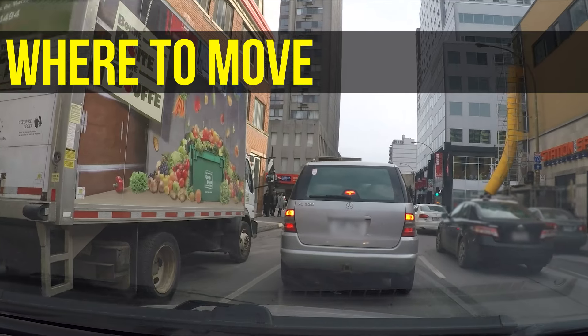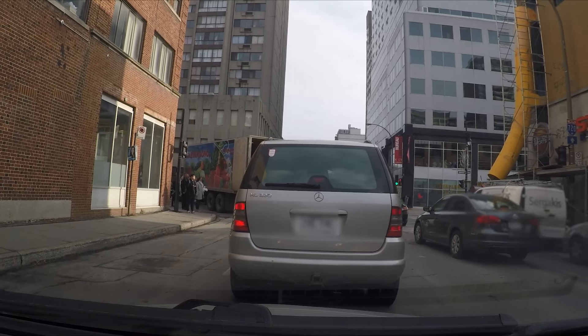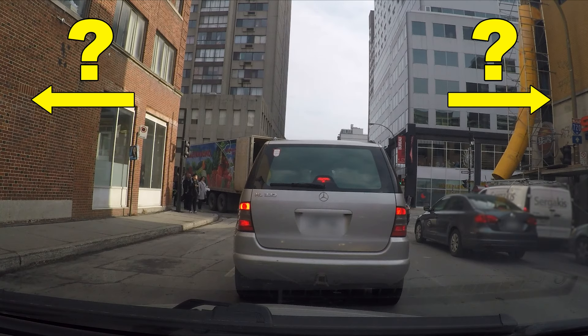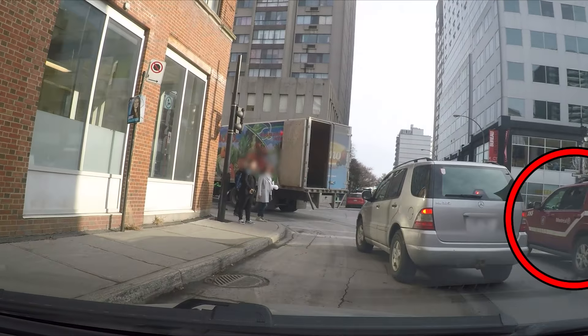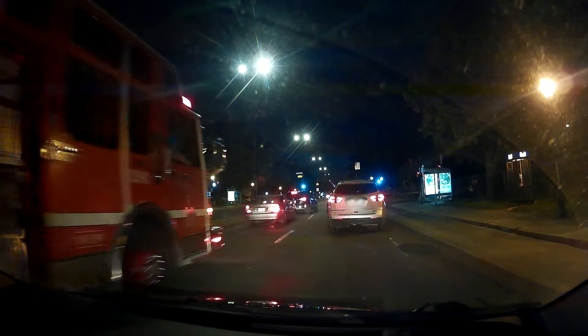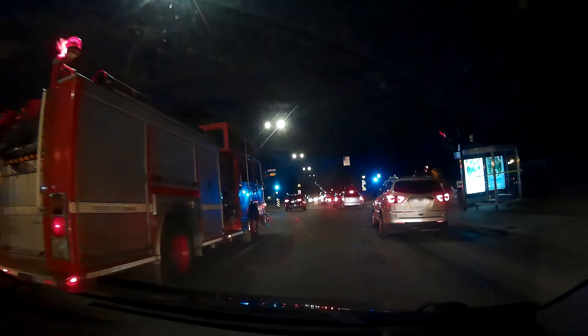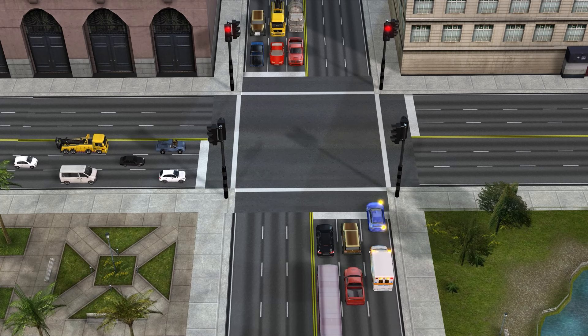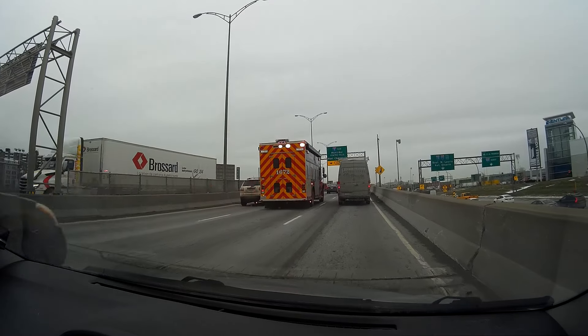When you see or hear an emergency vehicle behind you that needs to pass, you'll obviously need to get out of the way. But which side you should move to will depend on which lane you are in, where the emergency vehicle is coming from, whatever obstacles are close to you, and how much traffic there is. When traffic is moving at normal speed, emergency vehicles will usually overtake on the left, since that's the side we should overtake on. But they could be in the right lane if they're turning right at the next intersection, for example.